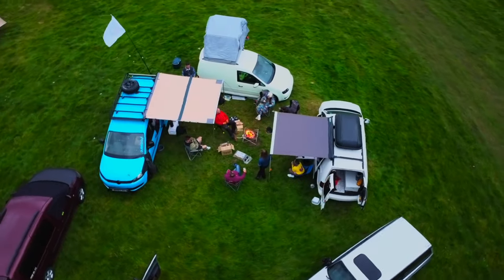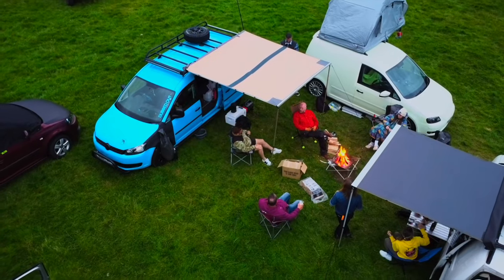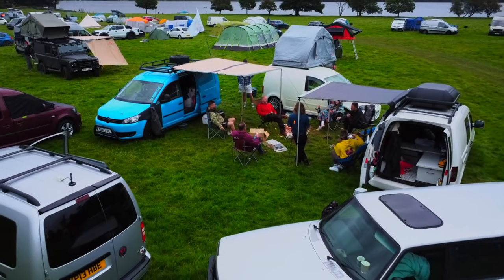We thought, let's give ourselves some external space and put this awning on from Direct 4x4 — and this has been a game changer. It's a two metre by two metre, falls right out, creates that little bit of external space for you to chill under when it's raining. We've actually sat underneath it a couple of times to escape the sun, which yeah, that doesn't happen in the UK a lot.